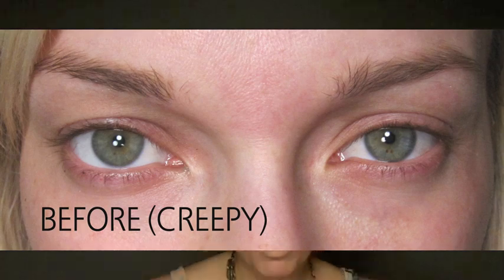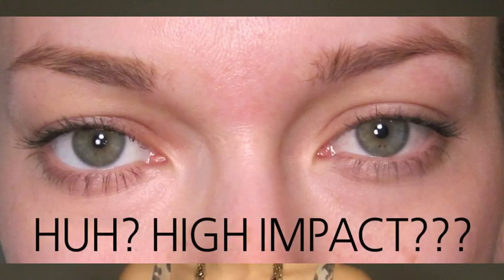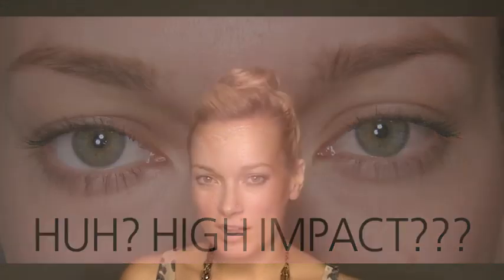I'm going to step really close so you can see what this looks like — there you go. And then I'll show you some before and after photos. Would I buy it again? Probably not. Do I think it worked well? Yeah, I think it was decent.